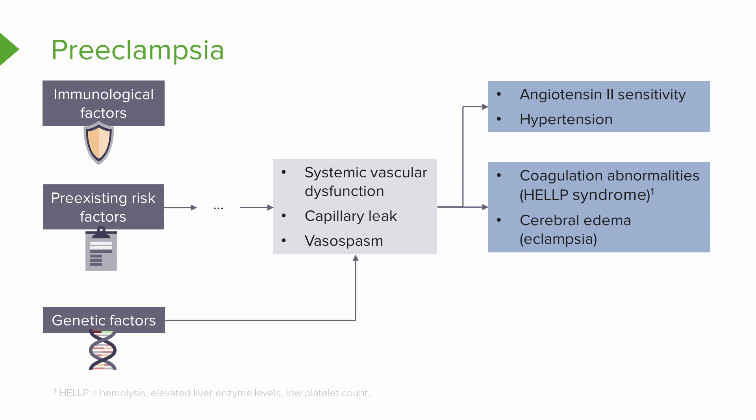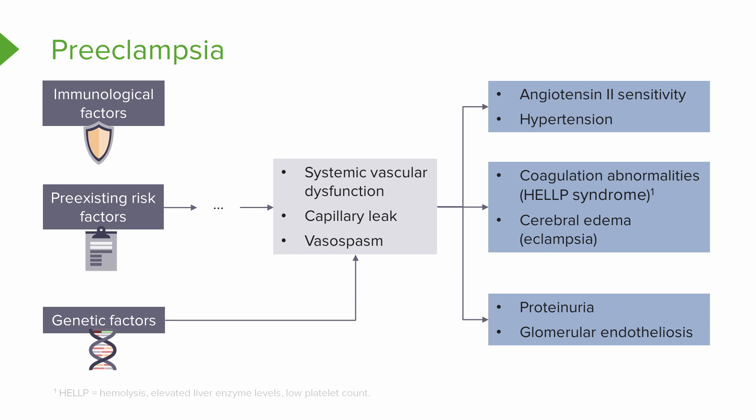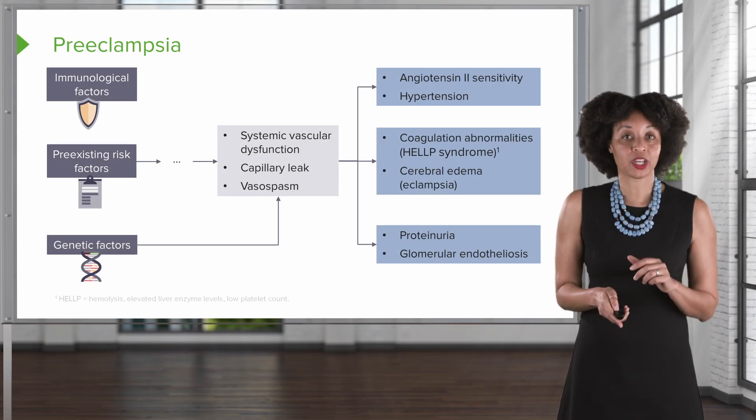We can develop cerebral edema, which may lead to eclampsia depending on where the vasospasm is. Once we have issues with our renal system, we can develop proteinuria or glomerular endotheliosis.